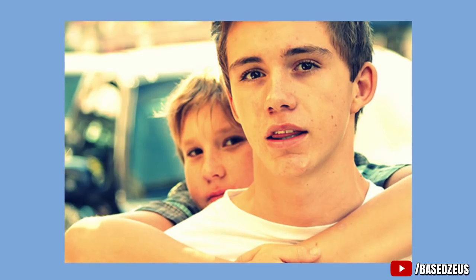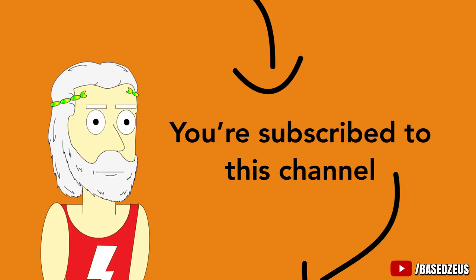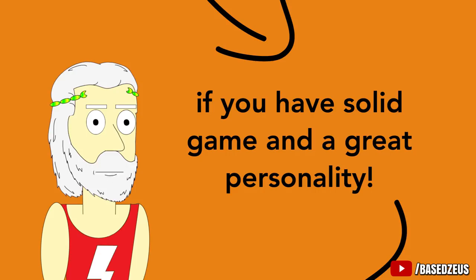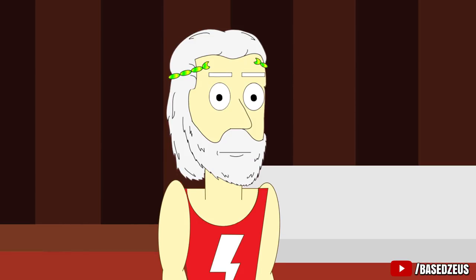It's almost an instinct to shy away from the camera and pull your head back, as if you're trying to hide your ugliness — but forget that. You're subscribed to this channel so you already know that looks aren't all that important if you have solid game and a great personality. Plus, if you're ugly, I have videos on how to get girls if you're ugly, which I'll have linked on screen, so being ugly isn't an issue for you anymore.